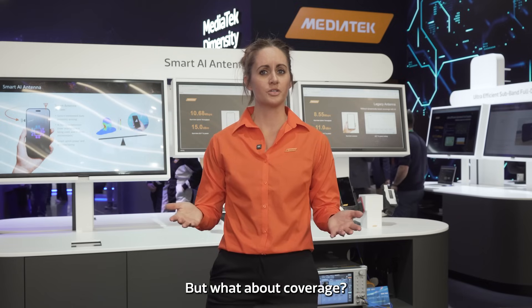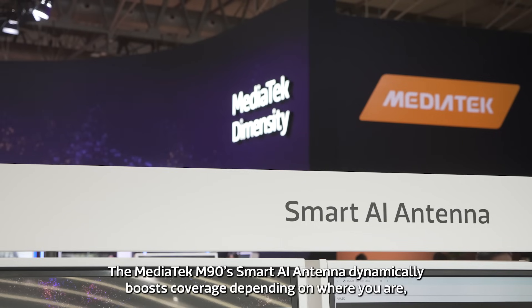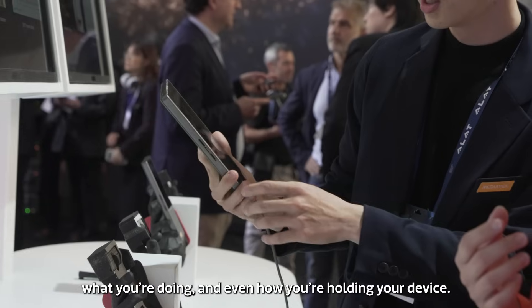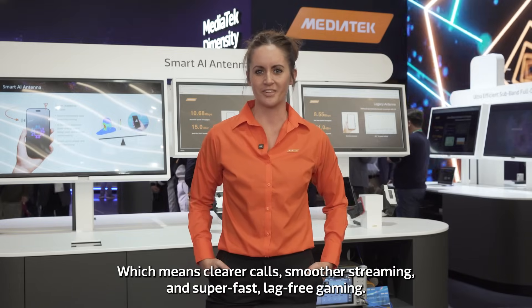But what about coverage? MediaTek's got that covered too. The MediaTek M90 Smart AI Antenna dynamically boosts coverage depending on where you are, what you're doing, and even how you're holding your device — which means clearer calls, smoother streaming, and super-fast lag-free gaming.